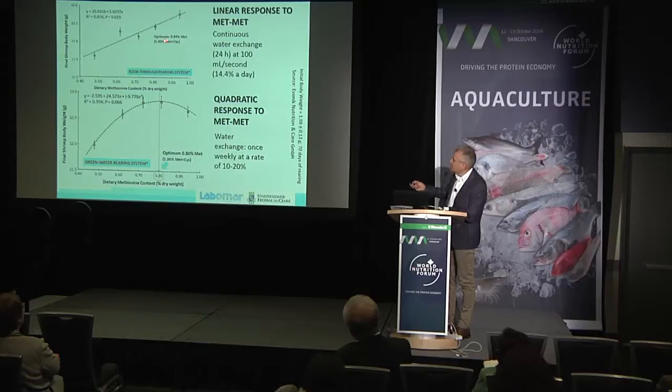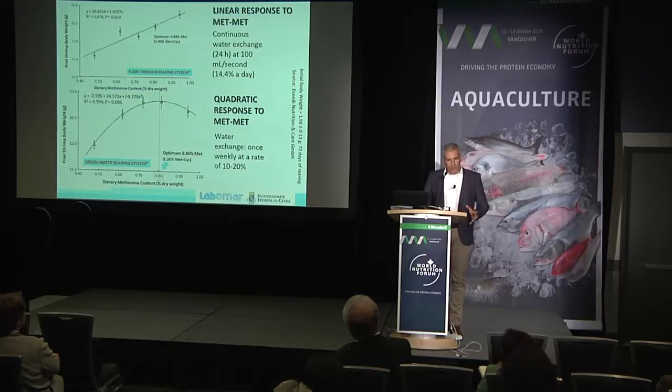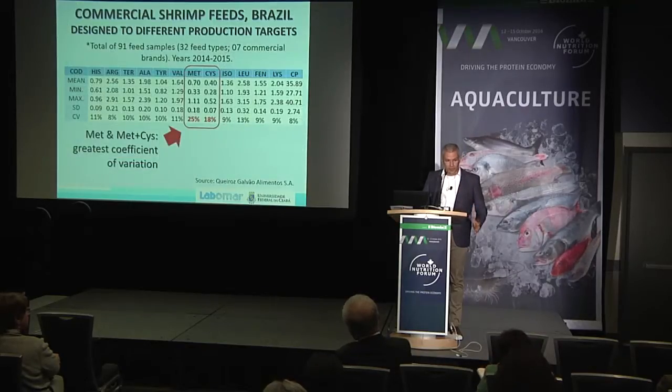The higher the methionine content, the higher the shrimp final body weight. This was a flow-through system — we exchanged water at 14.4% per day. Whereas when we limited water exchange, we had a quadratic response and the maximum level was 0.8% dietary methionine content. Everything is much more complex with shrimp because you're not raising the animal in a clear water cage — you're raising the animal in an environment with a food web and a lot of natural foods.